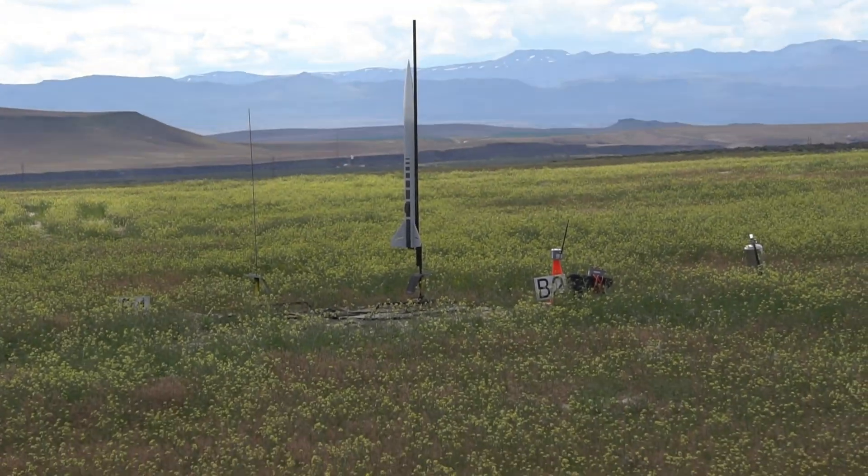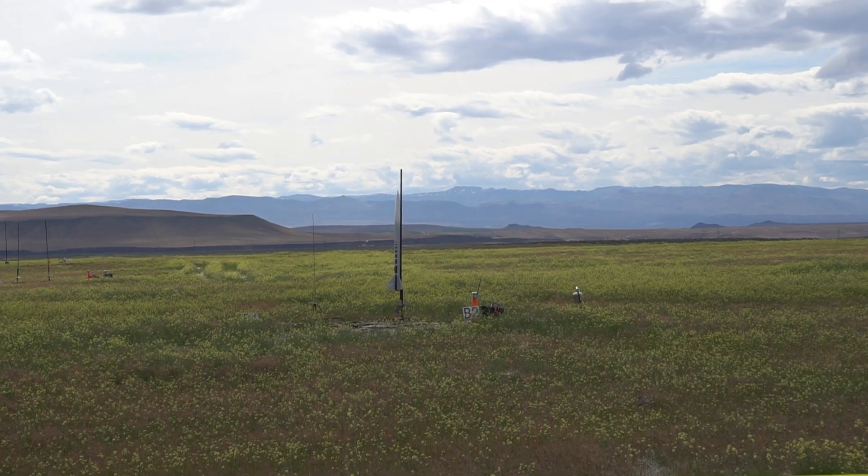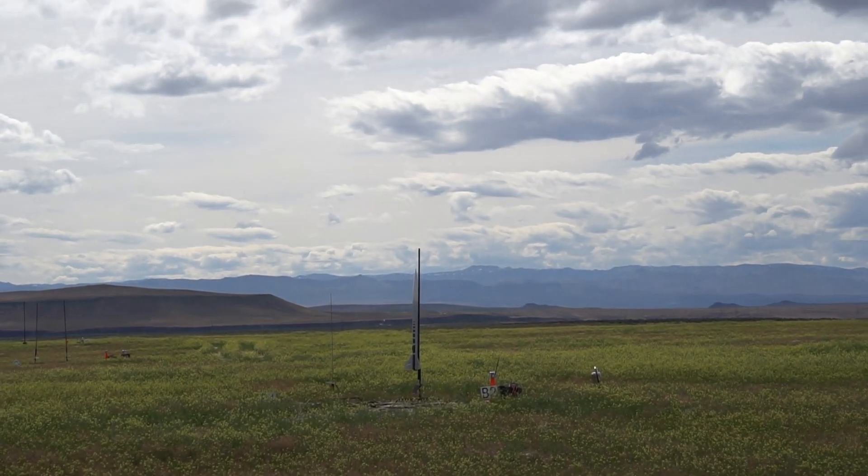We've got continuity on pad B2. We're going to fly it in 5, 4, 3, 2, 1.